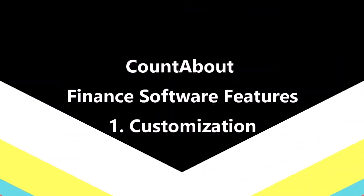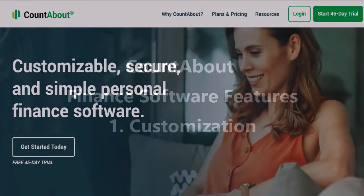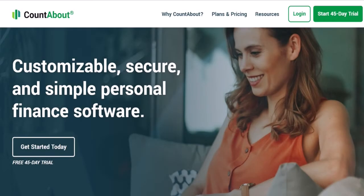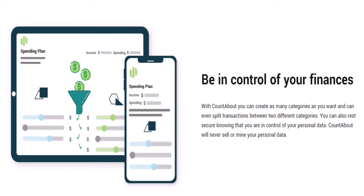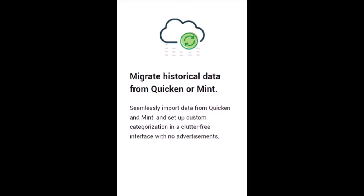CountAbout finance software features: First, customization. A truly personalized experience is guaranteed by CountAbout — almost every field, functionality, and report is open to customization. You will be able to customize every revenue and spending tag or category, and you could also add, remove, or rename tags.